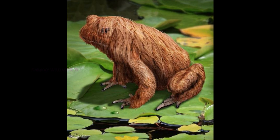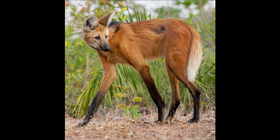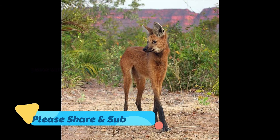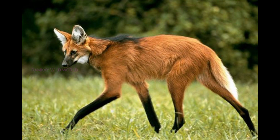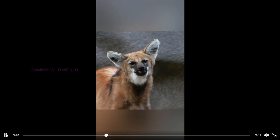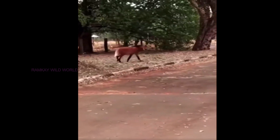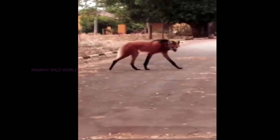Number eight: Maned Wolf. The maned wolf (Chrysocyon brachyurus) is a species of canid native to South America. Its markings resemble those of foxes, but it is neither a fox nor a wolf — it is the only species in the genus Chrysocyon, meaning 'golden dog.' It is the largest canid in South America, weighing between 20 and 30 kilograms and reaching up to 90 centimeters at the withers. This height advantage lets them peer over the tall pampas grasses in Brazilian rainforests and savannas to spot small rodents, lizards, and birds.